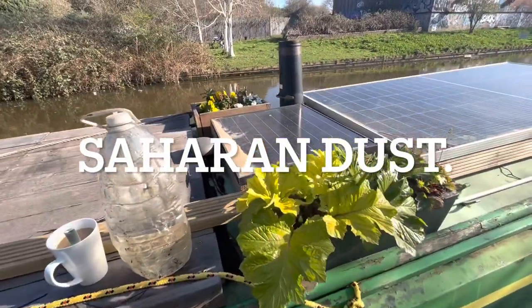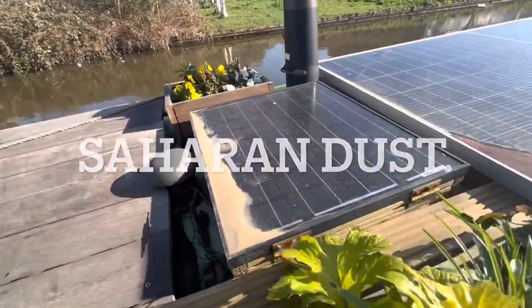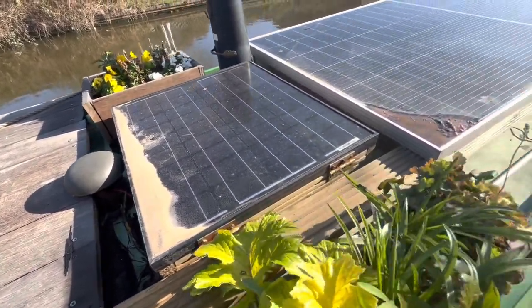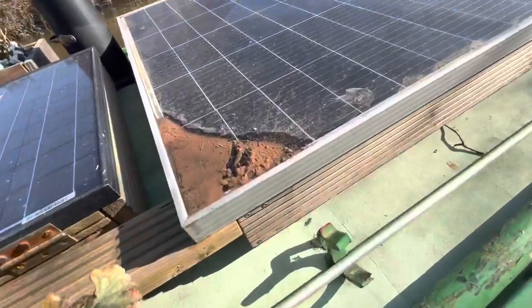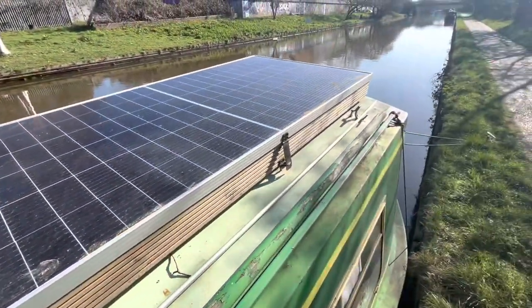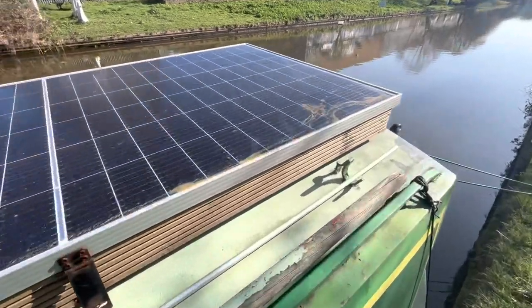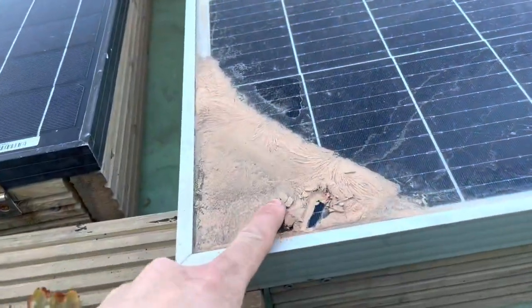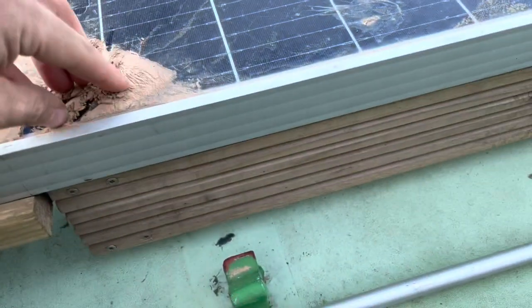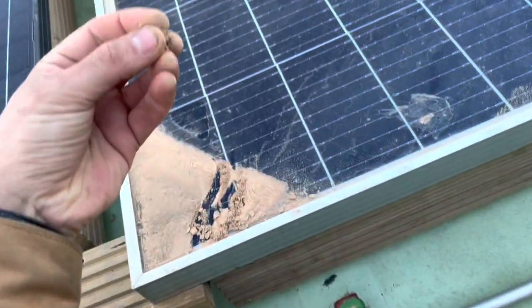Recently over London we had lots of dust fall from the sky when it rained — remnants from a Saharan dust storm — so that's why I've got so much on my solar panels. All the way from the Sahara.